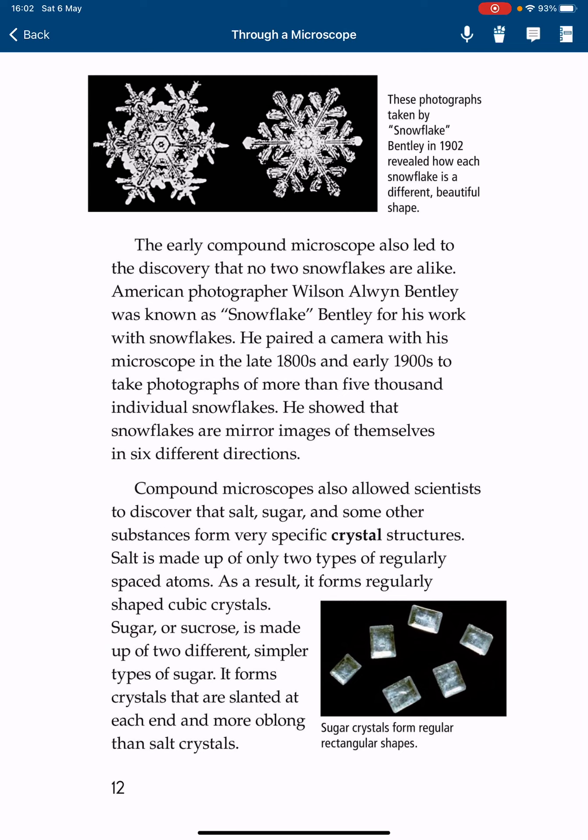The early compound microscope also led to the discovery that no two snowflakes are alike. American photographer Wilson Alwyn Bentley was known as Snowflake Bentley for his work with snowflakes. He paired a camera with his microscope in the late 1800s and early 1900s to take photographs of more than 5,000 individual snowflakes. He showed that snowflakes are mirror images of themselves in six different directions.